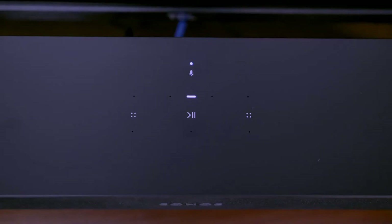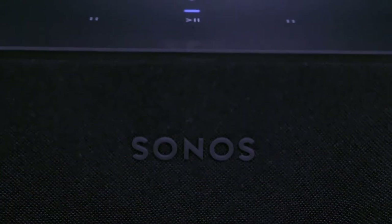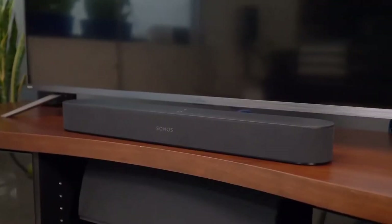On the top you'll see touch buttons for volume and the microphones, a microphone status LED, and a power LED that can be switched off in the app. The controls on top of the Beam are minimal — touch-sensitive play and volume buttons. Nothing physically protrudes from the body, keeping the design flush and minimal.